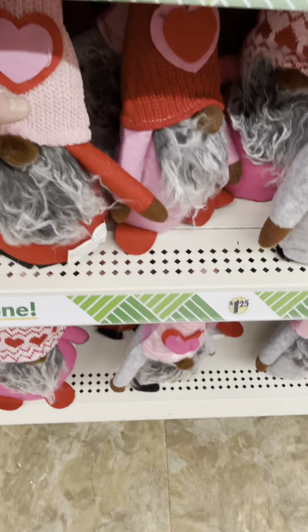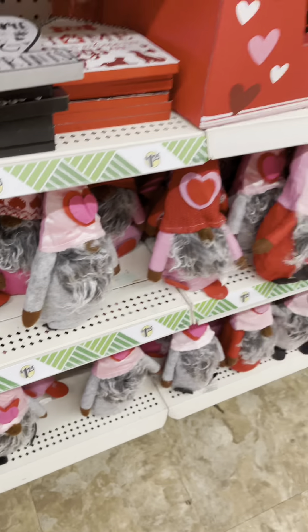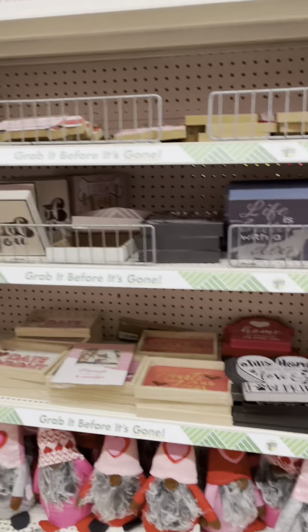We've got the gnomes! Oh, the gnomes. I love the gnomes, they're so cute. They have one for every season.